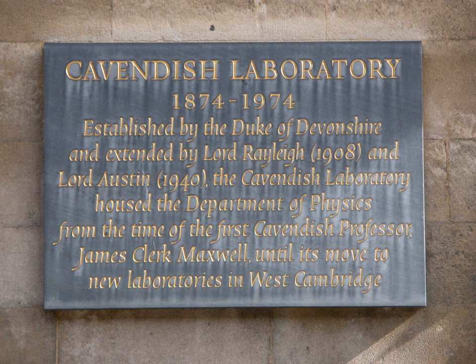In World War II the laboratory carried out research for the MOD committee, part of the British Tube Alloys project of research into the atomic bomb. Researchers included Nicholas Kemmer, Alan Nunn-May, Anthony French, Samuel Curran, and the French scientists including Lou Kowarski and Hans von Halben. Several transferred to Canada in 1943, to the Montreal Laboratory, and some later to the Chalk River Laboratories.